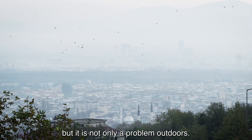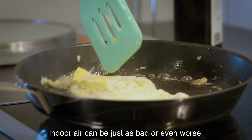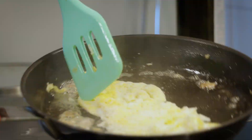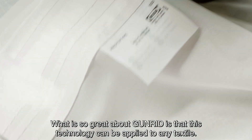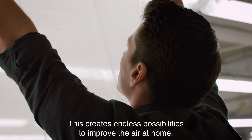Air pollution is one of the biggest problems affecting people's health today. But it's not only a problem outdoors — indoor air can be just as bad or even worse. What is so great about GUNRID is that this technology can be applied to any textile, which creates endless possibilities to improve the air at home.